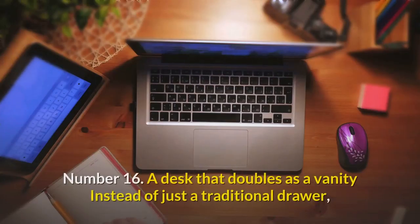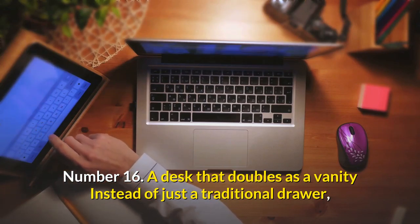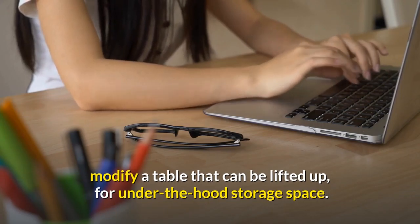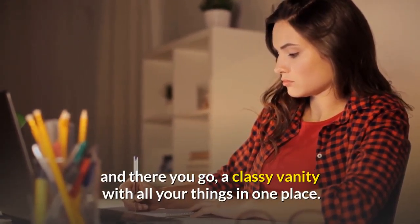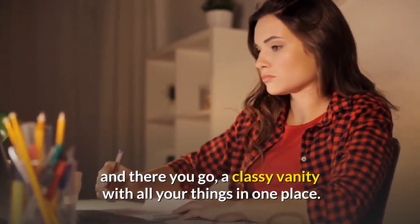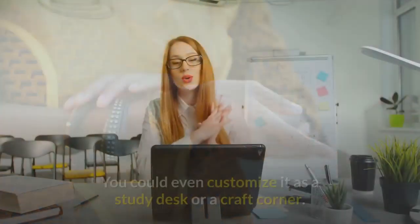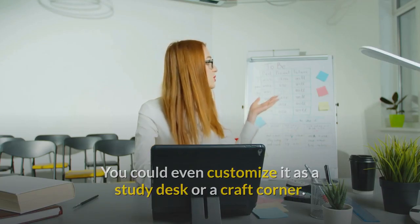Number sixteen: a desk that doubles as a vanity. Instead of just a traditional drawer, modify a table that can be lifted up with under-the-hood storage space. Attach a mirror on the underside, and there you go — a classy vanity with all your things in one place. You'll never have to look for your accessories in different places again. You can even customize it as a study desk or a craft corner.